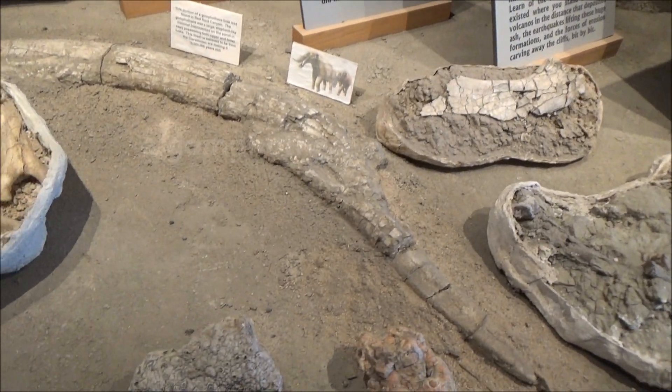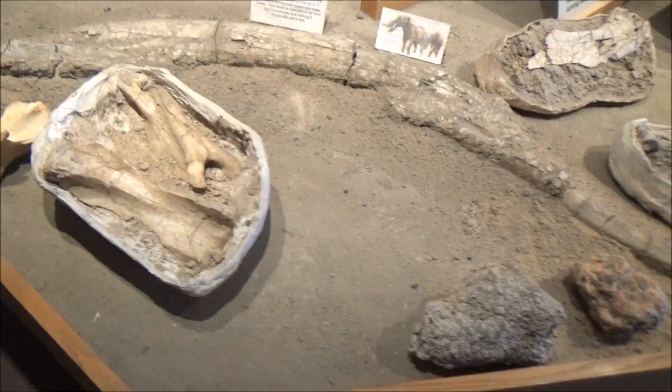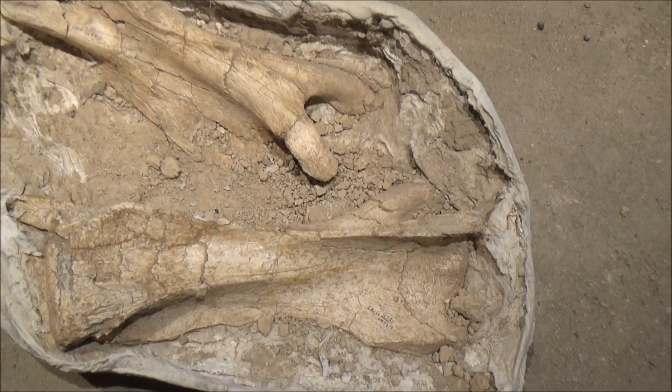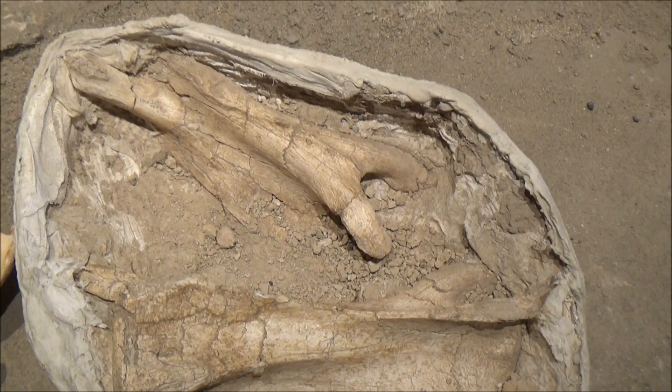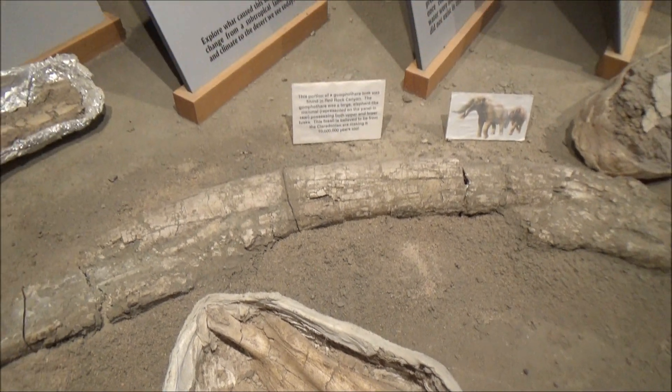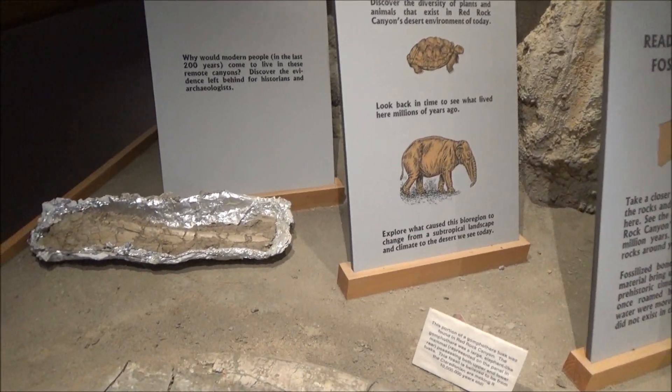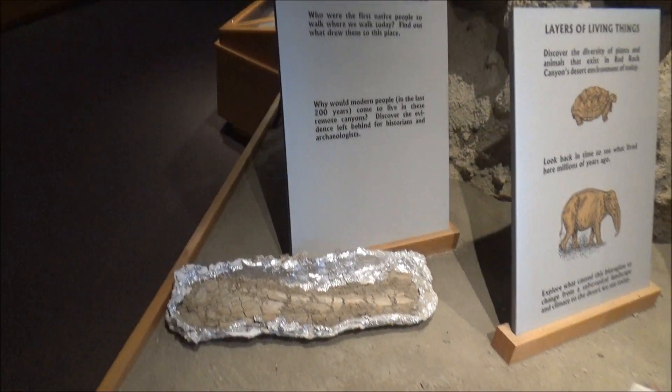This long piece is a gonfothere tusk. Gonfotherium were precursors of modern elephants with two pairs of tusks, the lower and the upper ones. Most of the fossils from the Red Rock Canyon belonged to vertebrate animals that lived here 7 to 12 million years ago.